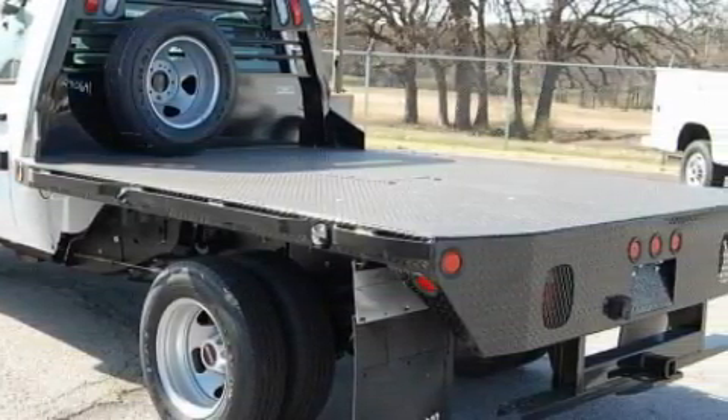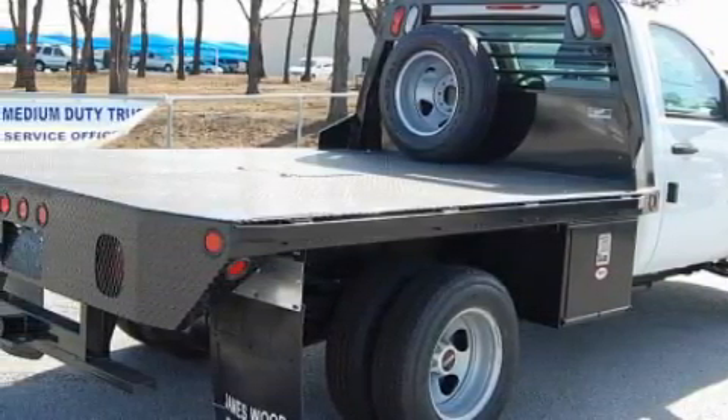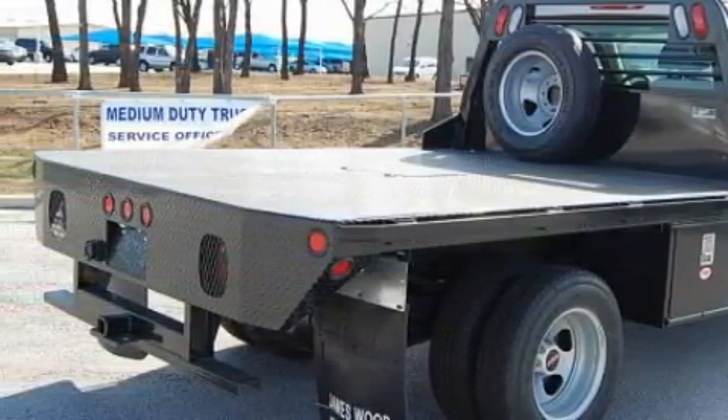The durable 8-cylinder engine connected to an automatic transmission creates ample amounts of power whether you're towing or just driving around.